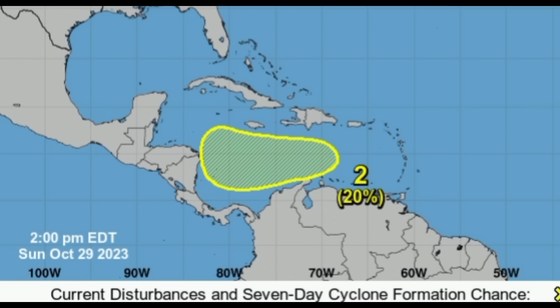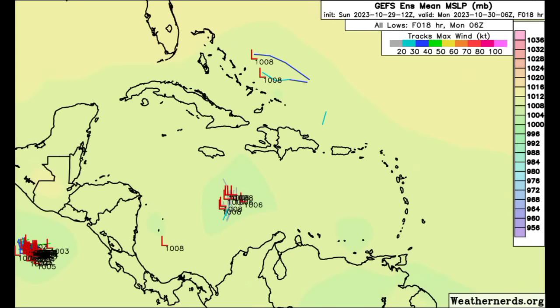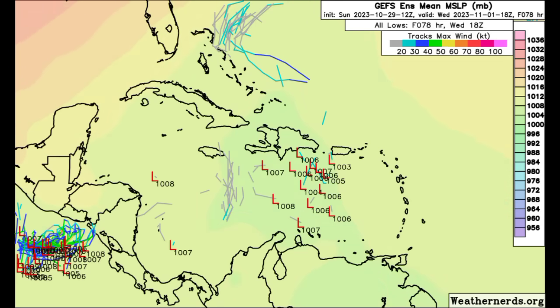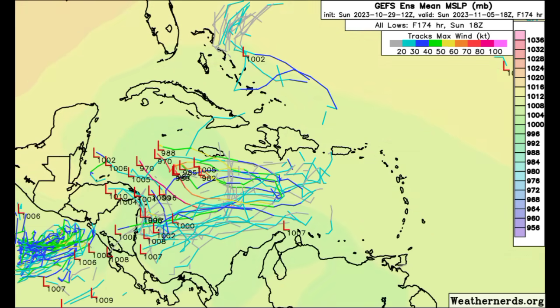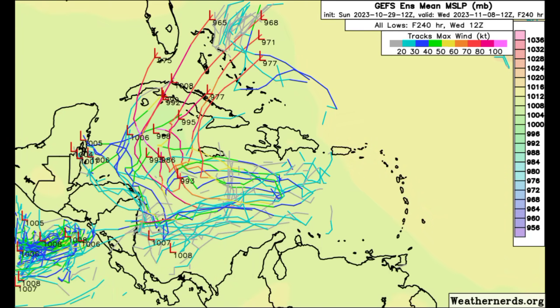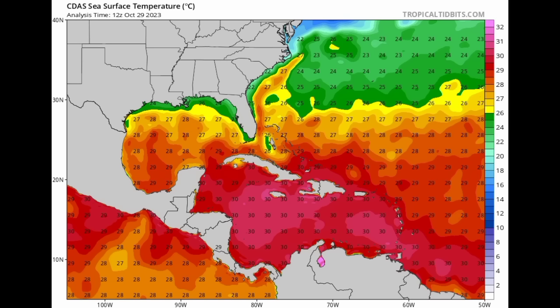Looking at GFS ensembles out to the next 10 days — those L's represent the different ensemble members. As we head into tomorrow and then Tuesday, we see some agreement for a weak system associated with 96L. Then we see all these members showing that low pressure area forming later this week, making its way toward Central America but then making that curve around Tuesday into Wednesday. Some members are even showing something quite strong — with the right conditions, we'll definitely see development and intensification. The Caribbean is currently a hot spot, with warm waters at the surface and also beneath at a good depth, so there's a lot of available energy.